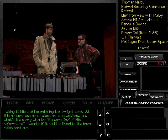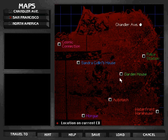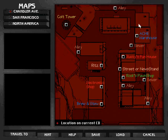Okay, let's end the conversation here. Talking to Ellis was like entering the Twilight Zone — all this hocus-pocus about aliens and quarantines. What's the story of the Pandora device Ellis referred to? I wonder if it could be linked to the boxes Malloy sent out. One thing seems pretty clear: Malloy considered the power cell to be important to his work and was convinced that one was still hidden away inside the Roswell military complex. I have the feeling we are going to visit the Roswell complex soon.